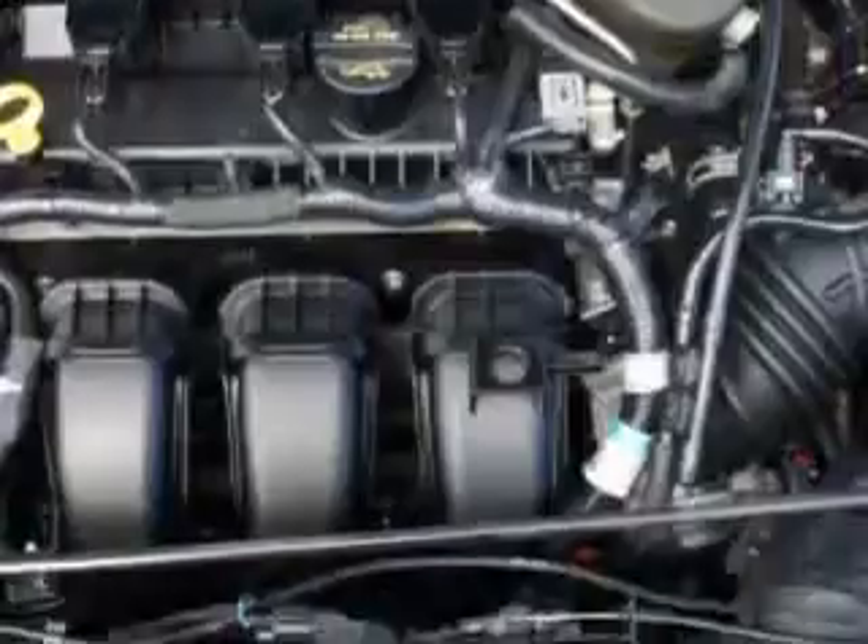Enjoy the drive and have peace of mind in this 2012 Ford Focus. See us at Riverside Autoplex of Muscogee today.